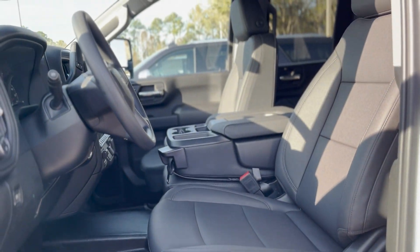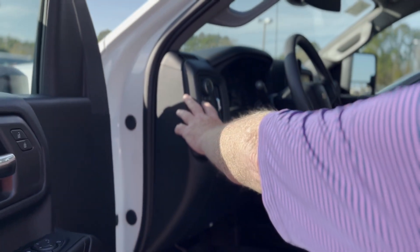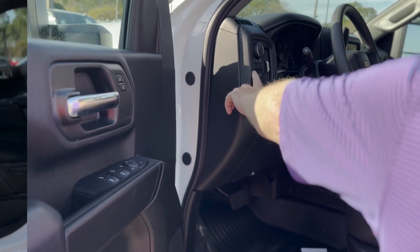Power windows and door locks, air conditioning, tilt wheel, cruise control — all your trailering equipment is here as well as your four-wheel drive situation.